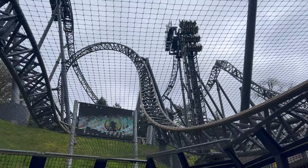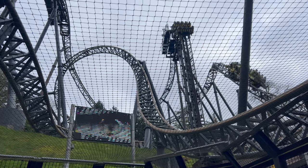Block sections are also a great way to keep queues to a minimum. The more block sections you have, the more trains you can have. The more trains you have, the more people can get on the ride — less waiting in queues.